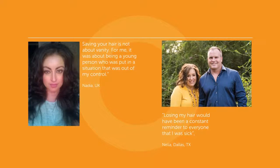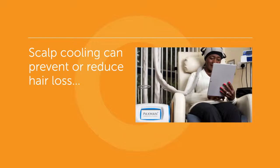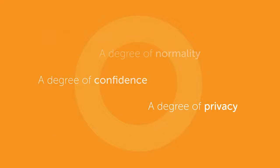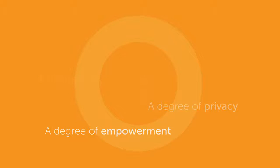But there is something that can be done. Scalp cooling can be used during chemotherapy to prevent or reduce hair loss, known as chemotherapy-induced alopecia. Treatment with scalp cooling can positively impact the confidence, sense of control, and hope of people who use it.